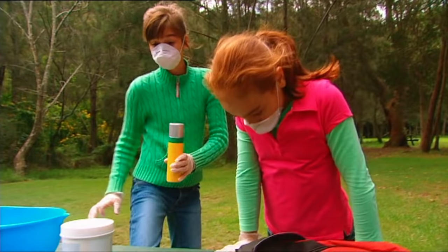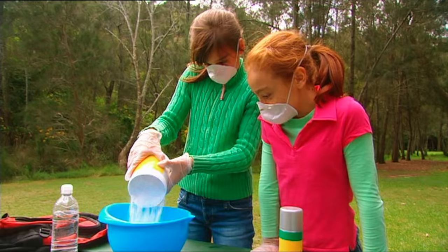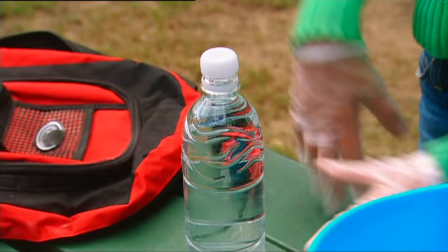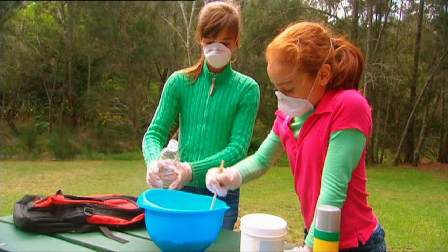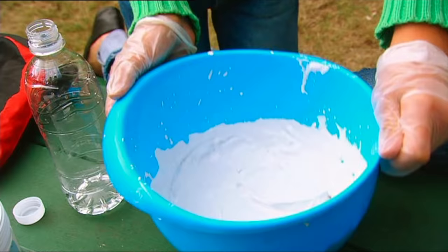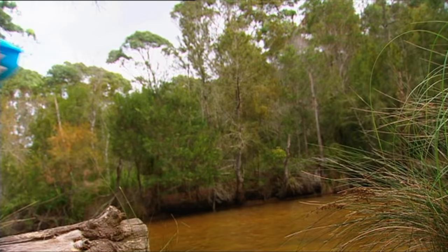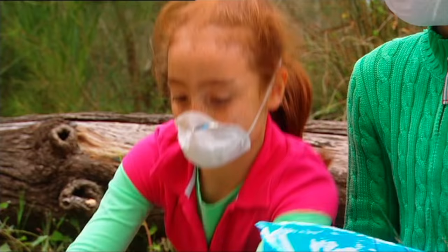Now to mix up our plaster of Paris. We're going to use it to make an impression of that gumboot print. We just add water and stir it up so it's nice and smooth. Grab that bit of cardboard and we'll head back to the crime scene. Okay, Charlotte — pop that over the print.